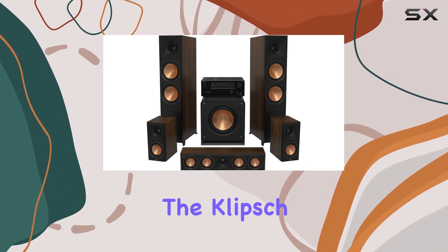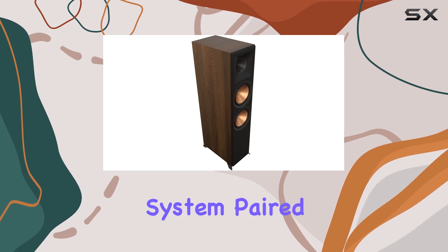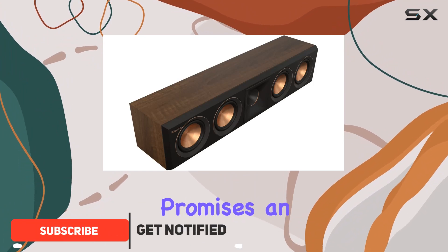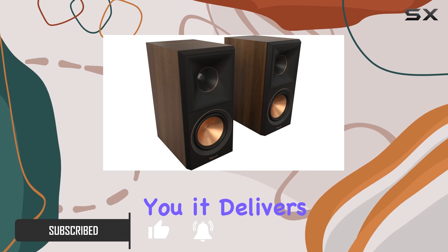Today, we're diving into the Klipsch Reference Premier RP8000F2 5.1 Home Theater System paired with the Onkyo TX-NR6100 7.2-Channel AV Receiver. This system promises an unparalleled cinematic experience, and let me tell you, it delivers.